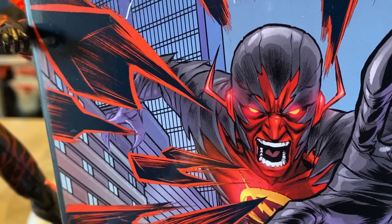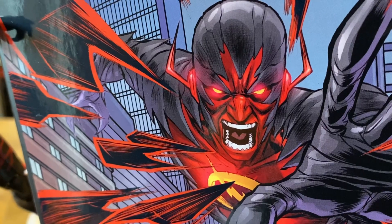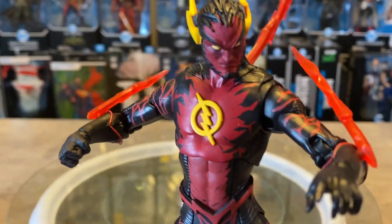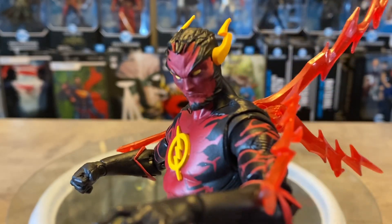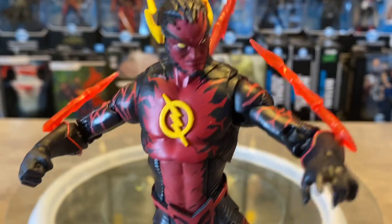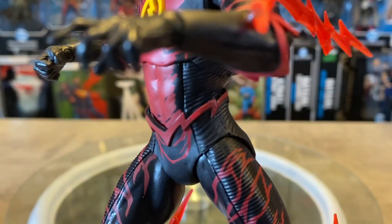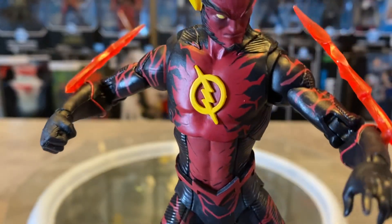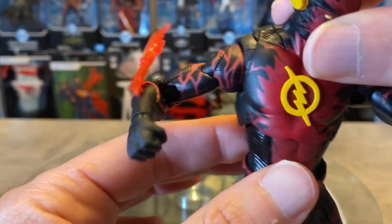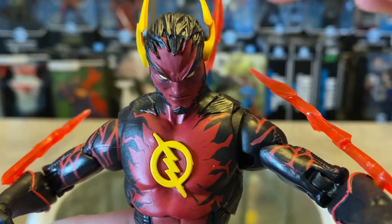He has almost like hair on top of his head, whereas in the promo artwork on the back he has a regular flash skull cap. I would have preferred that look, or maybe an extra head sculpt would have been a nice addition. It's quite different and not really what I'm used to seeing with Reverse Flash, but he still looks really good. The piercing white eyes give him a very animalistic look — pretty spectacular.